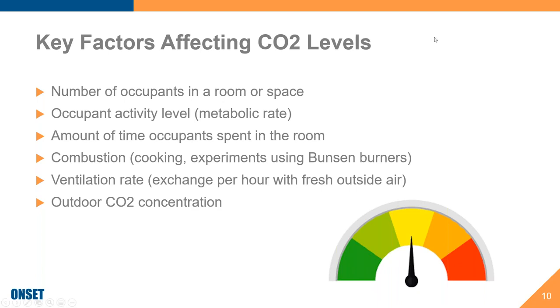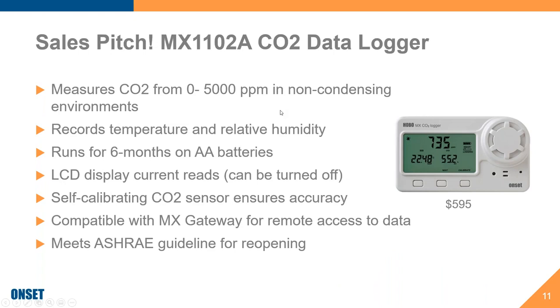I would be remiss if I went through this webinar without a sales pitch. This is our MX-1102A Bluetooth and USB data logger, which is probably our most popular logger over the last nine to twelve months. It's going to measure CO2 from zero to 5,000 PPM. It also measures temperature and relative humidity. What I think the coolest thing about this logger is it has a six-month battery life, which is rare — it's tough to find when you're talking CO2 sensors, not to mention data loggers as well.